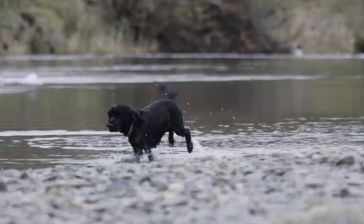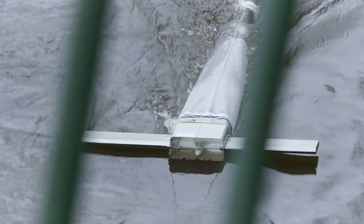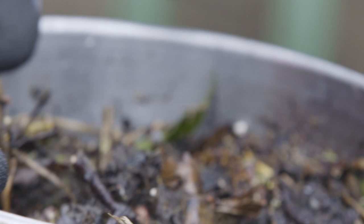But to understand more about the problem, we need to look closer to home. Last year, scientists in Manchester undertook a pioneering study of the River Tame, which revealed shockingly high levels of microplastics. On the River Mersey, we caught up with Dr James Rothwell, who worked on this study.